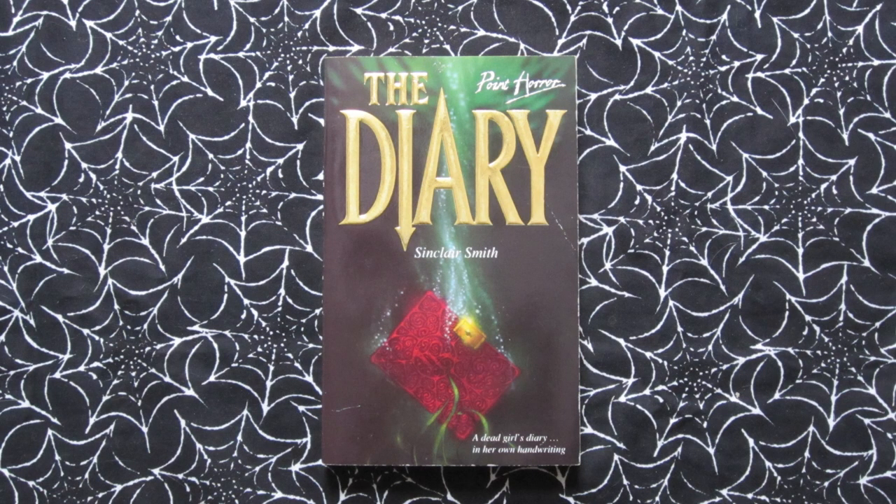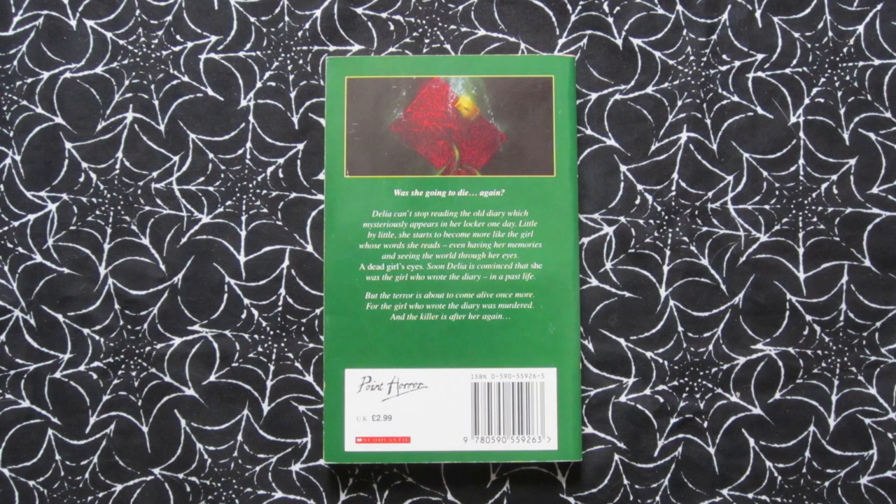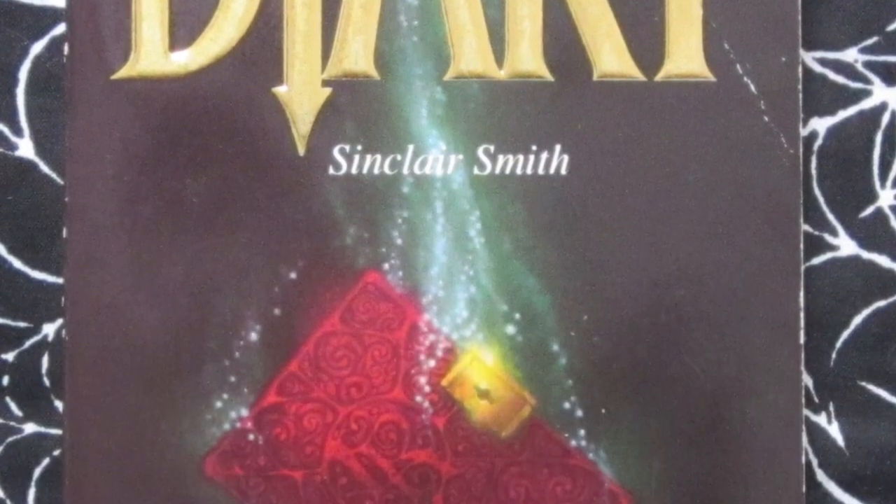Next is The Diary, published in 1995. Tagline: 'A dead girl's diary in her own handwriting.' This is about Delia — she finds a mysterious diary in her locker at school and as she reads it, she becomes convinced that it was actually written by her in a previous life and that the person who killed her is out to get her again. I don't remember too many details but I do remember really enjoying it when I was younger — it's one I'd like to revisit. I love this cover, it's really atmospheric. I love The Diary underwater and the eye in the title with an arrow pointing down — just a nice little detail. This was also released in the US under a different title: Let Me Tell You How I Died, which gives a bit more of the plot away than the more ambiguous title of The Diary.